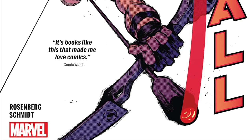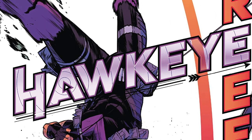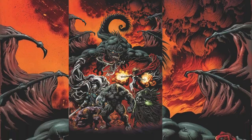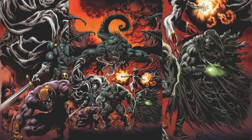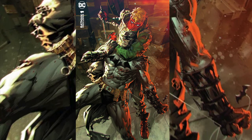Before we jump in, Matthew Rosenberg is one of my favorite writers. The first thing of his that I read was Hawkeye Freefall, which was so hilarious and so much fun, and that's something that's consistent with all his writing. He did a great Thunderbolts miniseries during the King in Black event, and his Grifter stuff, which started in Future State and is now in Batman and Urban Legends, is always such a good time.